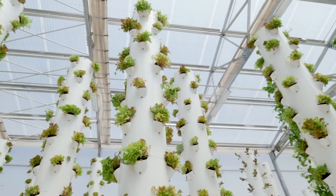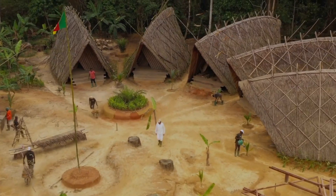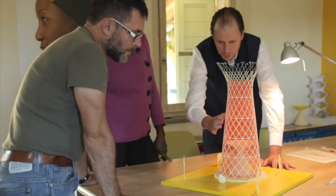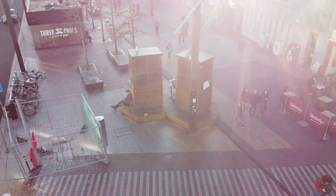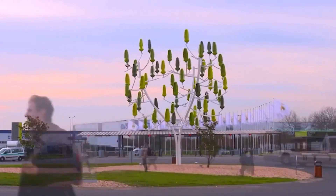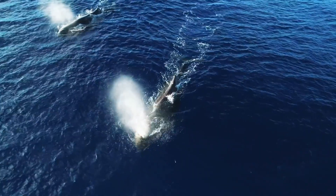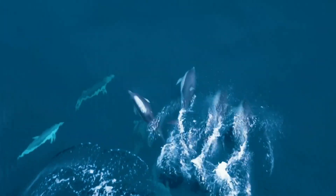Overall, these five remarkable inventions are not just impressive for their innovative design and functionality, but for their commitment to sustainability and preservation of our planet. They represent a brighter future for our world and demonstrate that it's possible to balance technological progress with environmental responsibility. By embracing such inventions, we move towards a more sustainable future and set a positive example of how we can work together to build a better world for generations to come.